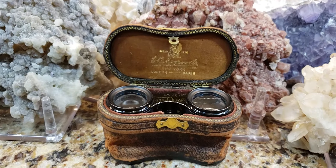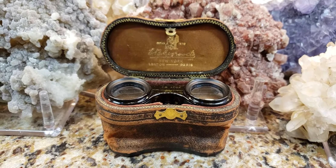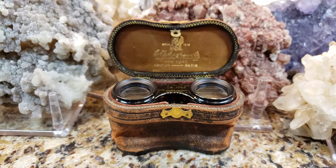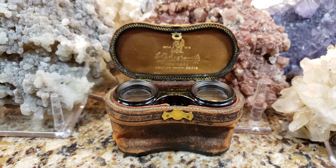Their glasses sell for hundreds upon hundreds and even thousands upon thousands of dollars. They're like the Louis Vuitton of glasses. And if you walked in there today and tried to buy a pair of glasses, they were all high fashion.